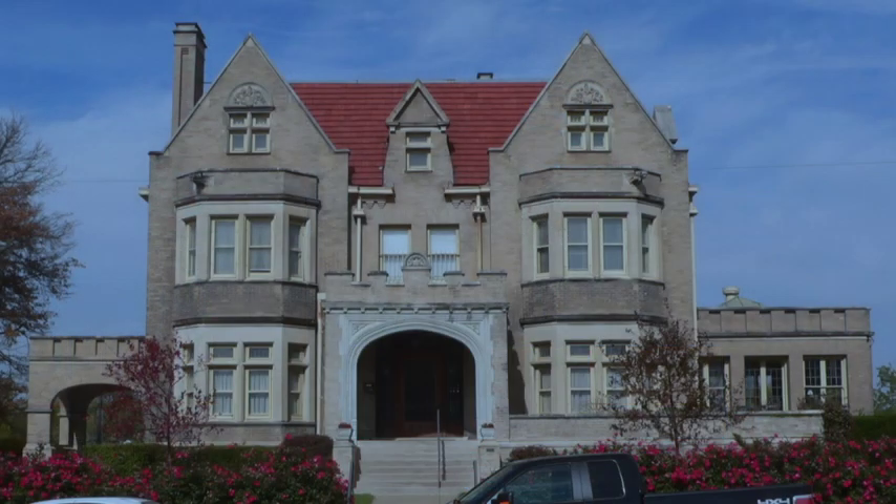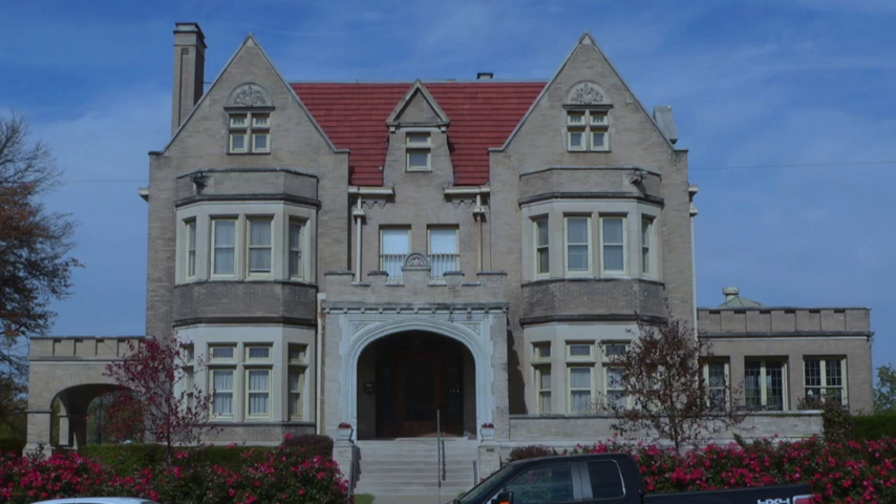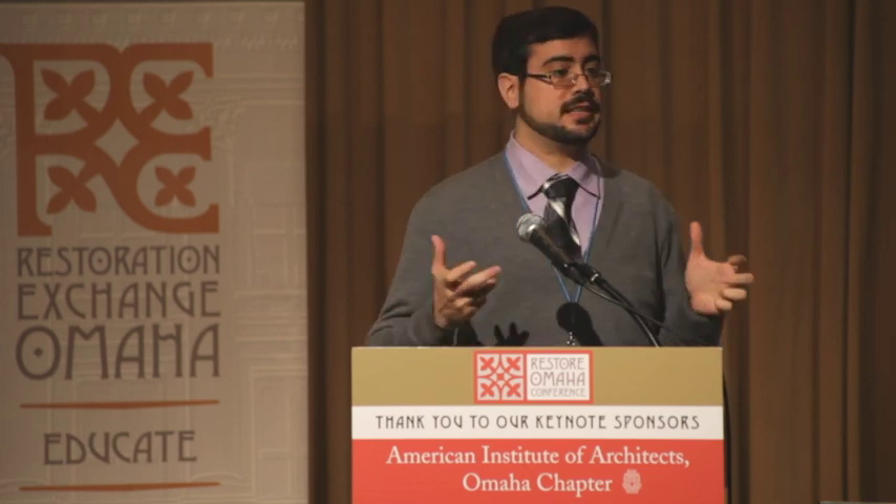When we look at buildings, people see different things architecturally. They know different stories about them, so it leads to a lot of different interpretations over whether a building is historic or not, because people have different ideas of what history is.